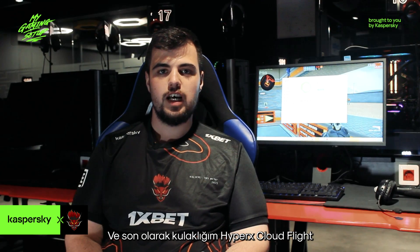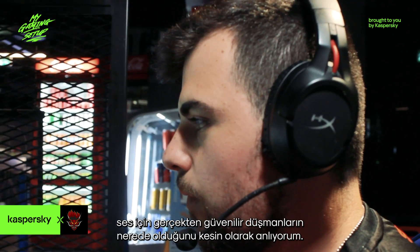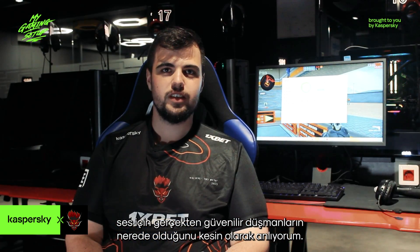Last but not least, for my headset I use the HyperX Cloud Flight. I've been using it for years — it's reliable for sound, I can always locate enemies and I love it.